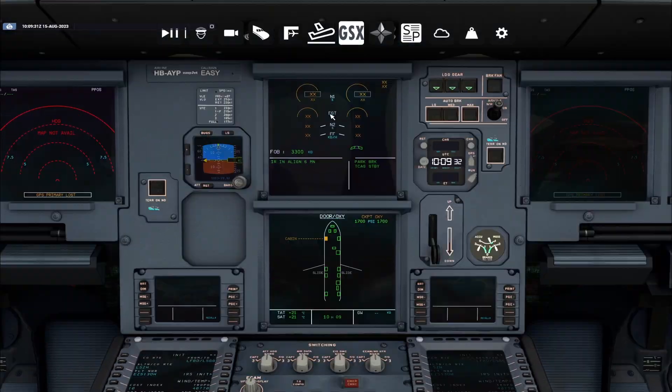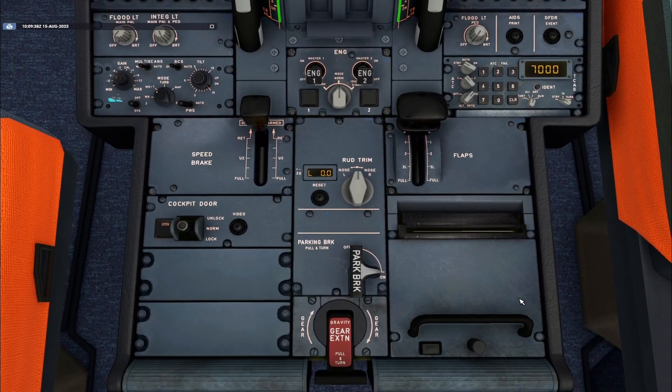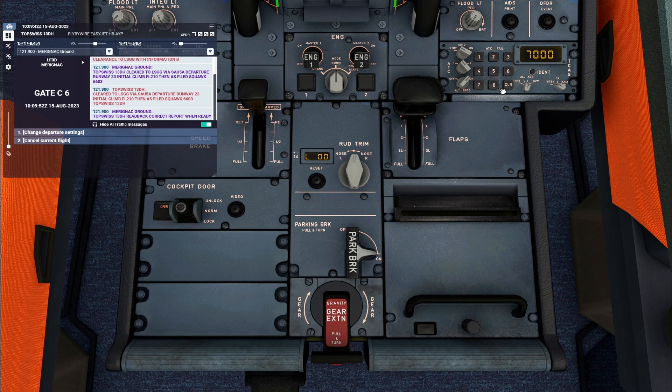Let's start setting up. Runway 23, initial climb flight level 2-0, Venice 5, Squawk 6-6-0-3. Top Swiss 1-3 Delta Hotel. Top Swiss 1-3 Delta Hotel, readback correct. Report when ready. We'll report when ready. Top Swiss 1-3 Delta Hotel.